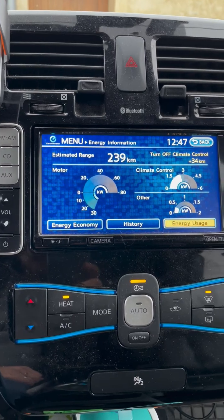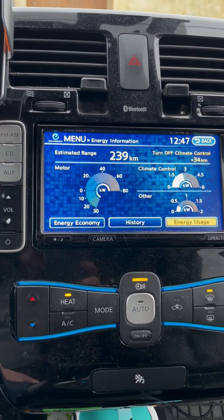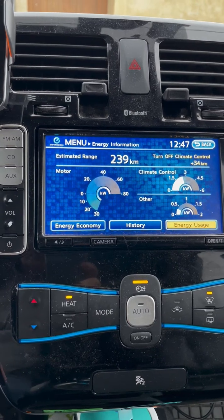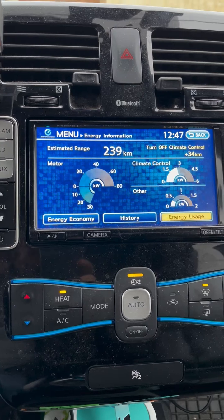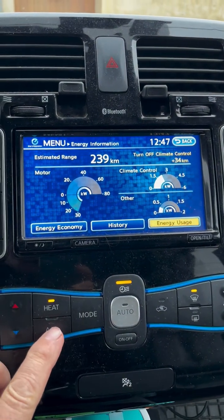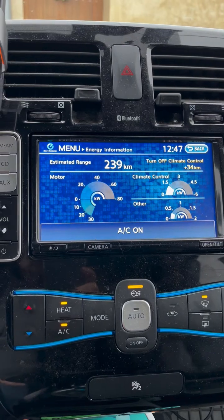It's certainly around 80% more power used. If you're just trickling around town using very little motor power, that's going to take a large percentage of your consumption — which is why it's saying 34 kilometres extra range by turning off the climate control.